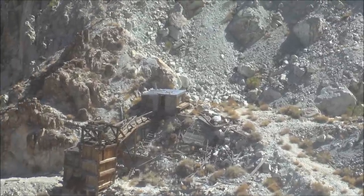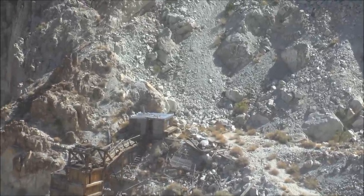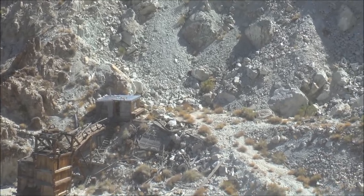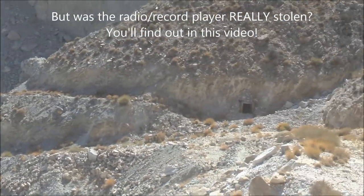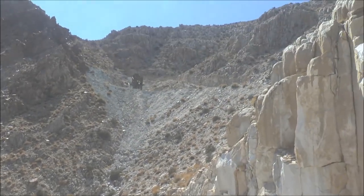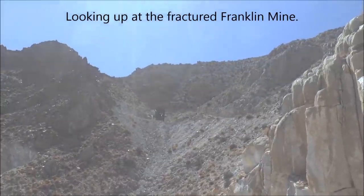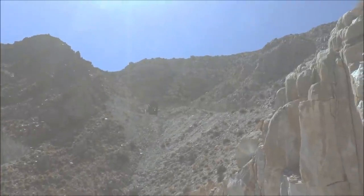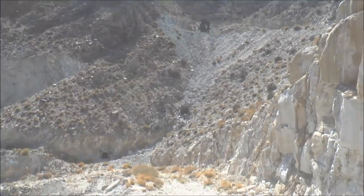In that building there — the hoist house at the top of the shaft — there was an old vintage 1940s record player radio, but I've heard that has since been removed or taken. Here's a look around at the site. There's a little portal down there that I think is dynamite storage. Up there is another ore bin — I was up there a couple months ago, that's the Franklin mine. Check that video out if you haven't seen it; there'll be a slide-out card in the upper right-hand corner of the screen with a link.